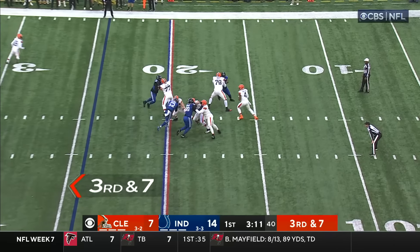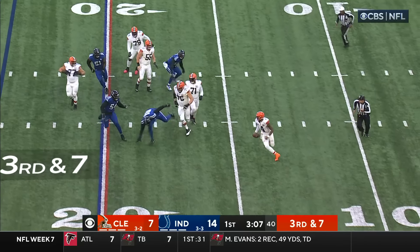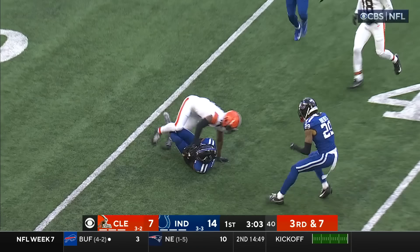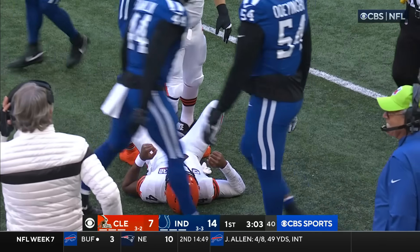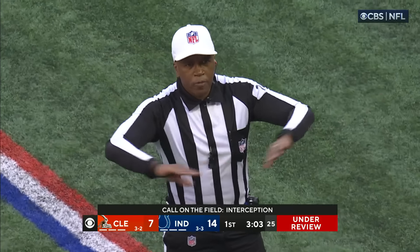Browns go empty on third and seven. Watson feels the pocket start to collapse, scrambling, buys himself some seconds, fires — and it's picked again, Kenny Moore this time for the Colts. Watson stays down. After review, the ruling on the field is an incomplete pass.